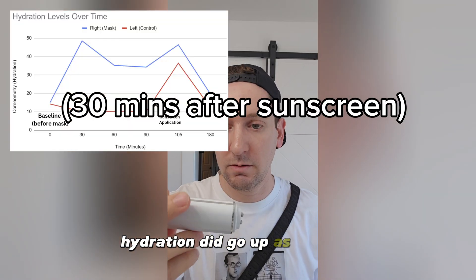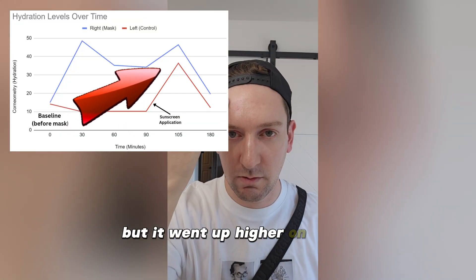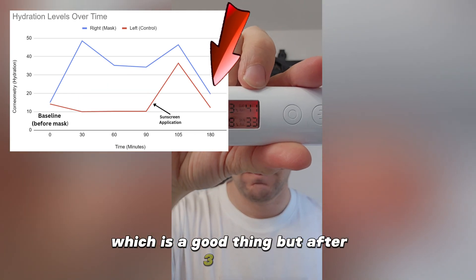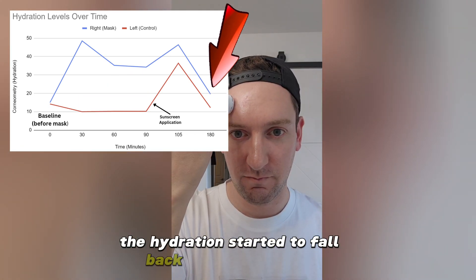Next, I applied my daily sunscreen because I wanted to go about my day. Hydration did go up as you'd expect, but it went up higher on the mask side compared to the control side, which is a good thing. However, after three hours, the hydration started to fall back towards baseline.